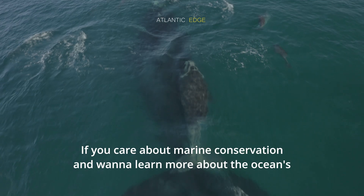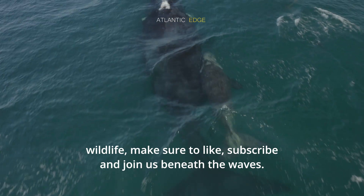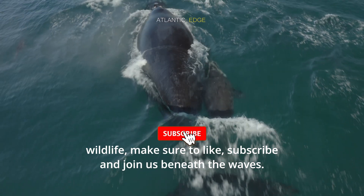If you care about marine conservation and want to learn more about the ocean's wildlife, make sure to like, subscribe, and join us beneath the waves.